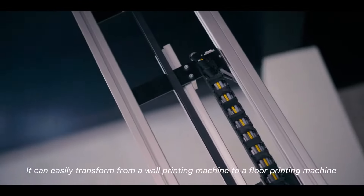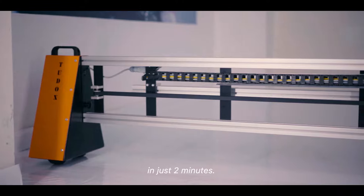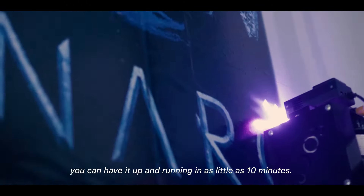The best part? It can easily transform from a wall printing machine to a floor printing machine in just two minutes. And with its quick and easy installation process, you can have it up and running in as little as 10 minutes.